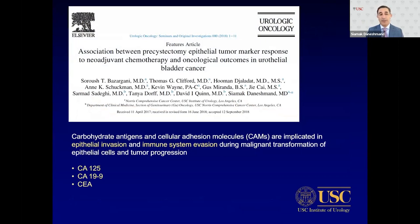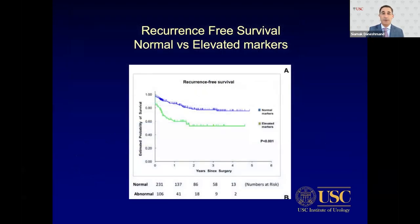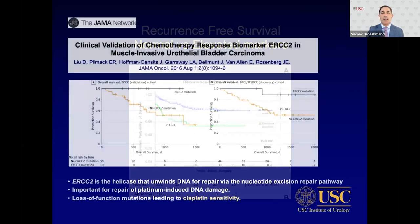Regarding epithelial tumor markers — CA-125, CA-19-9, and CEA — these are cellular adhesion molecules implicated in epithelial invasion and immune evasion. Unfortunately, they are not produced consistently with bladder cancer, but when secreted they are very helpful to follow. Patients with normal markers show significantly better recurrence-free survival than those with elevated pre-treatment markers, and this is confirmed in multivariable analysis independent of other known clinical factors.